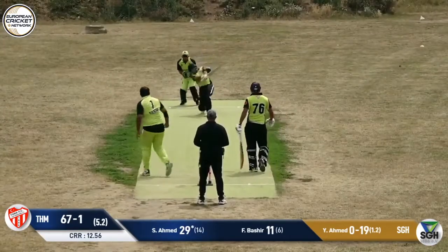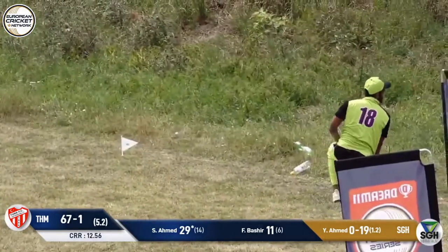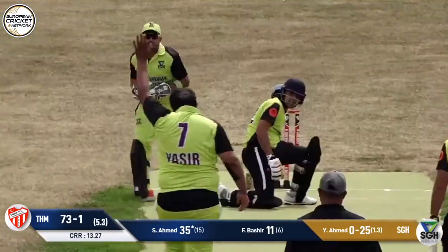It's a little bit bouncy here as well. And Rai — that's a massive hit. Good effort though. That's another six.